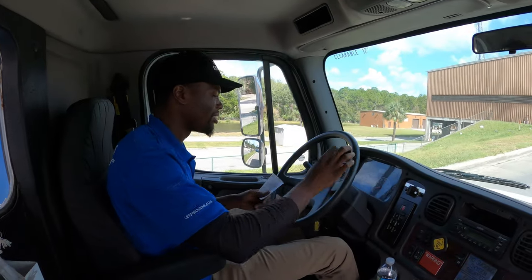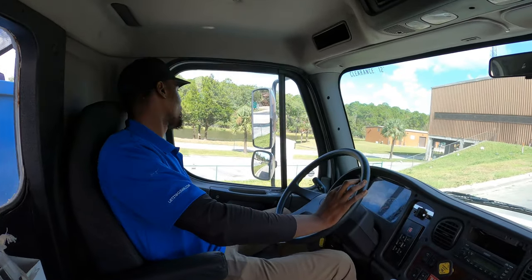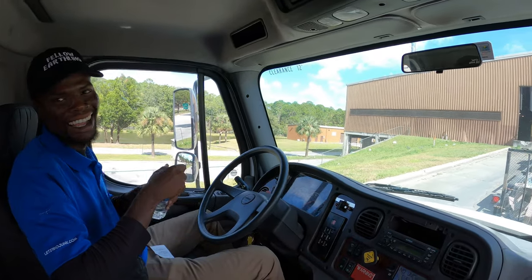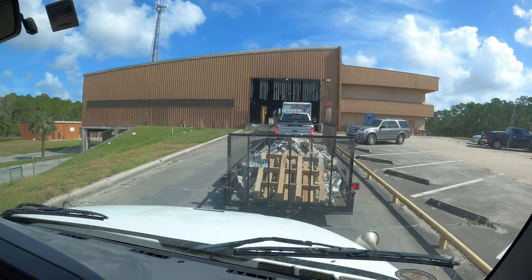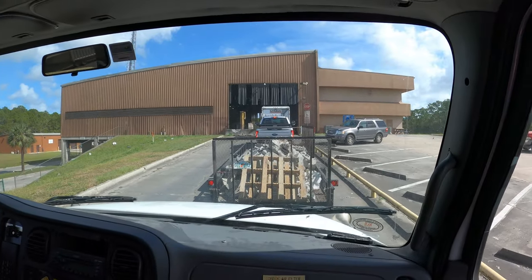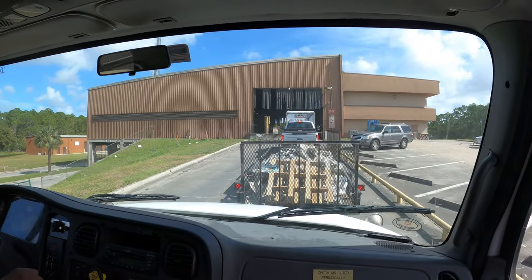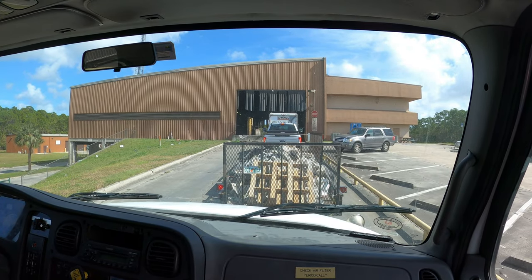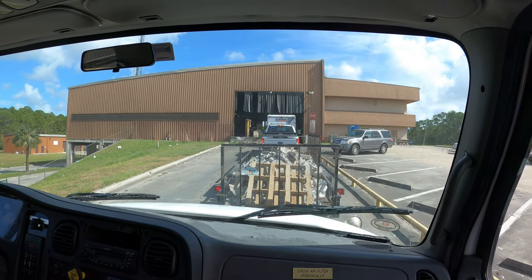Comment down below if you appreciate Manny's tarping job, even though you can't see it. Just tell Manny he did a good job for me. Look at this — only two people in front of us. There's probably a couple people in there dumping, but it's not as bad as it looked from the outside.